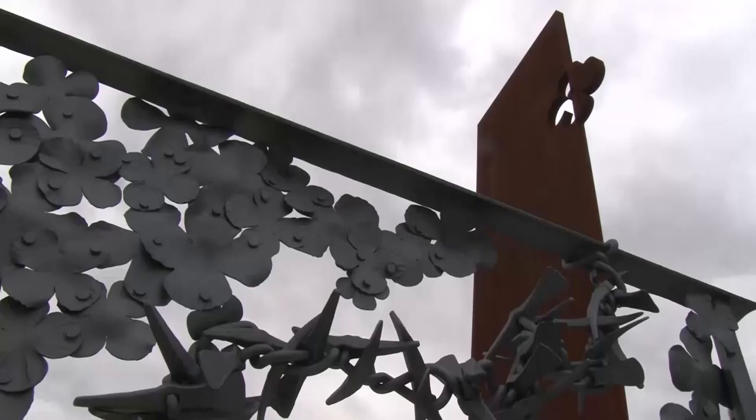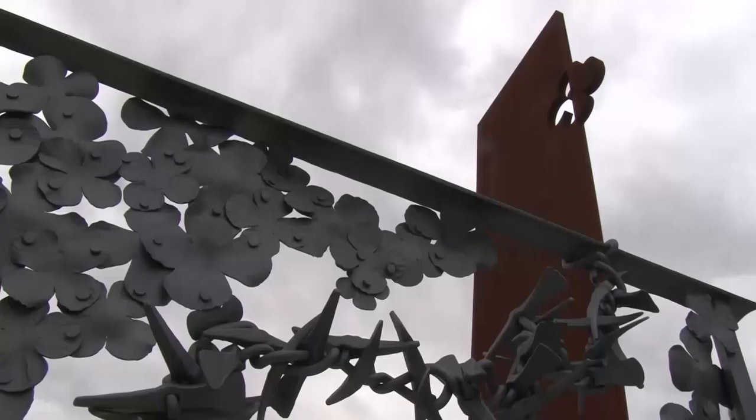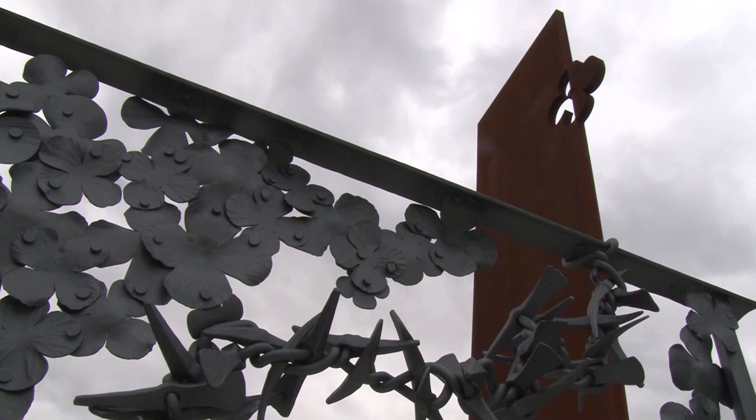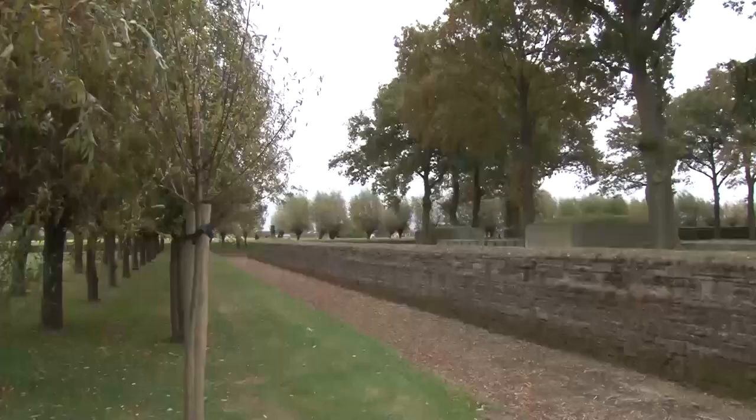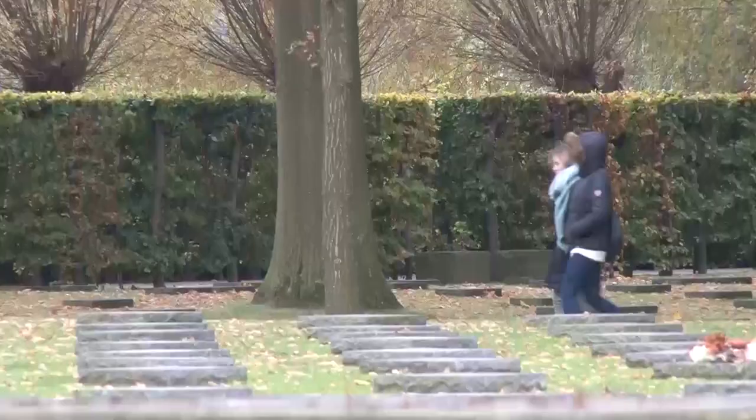One large poppy dominates the peace monument. The seven-metre plate of rust-coloured steel depicts a trench tunnel prop. It stands next to another stark reminder of the First World War — Langemark Cemetery, where more than 44,000 German soldiers are buried.